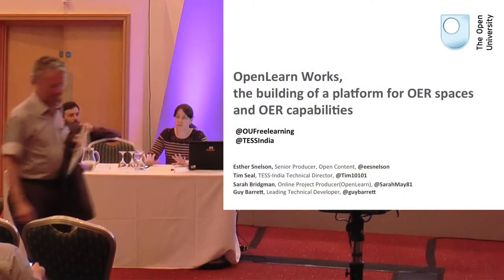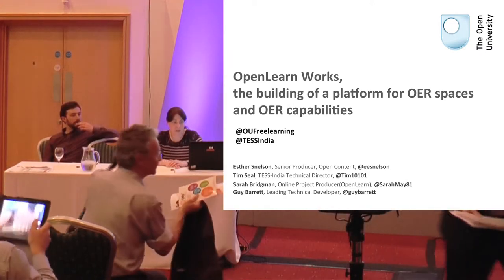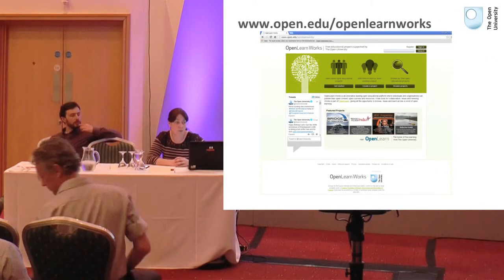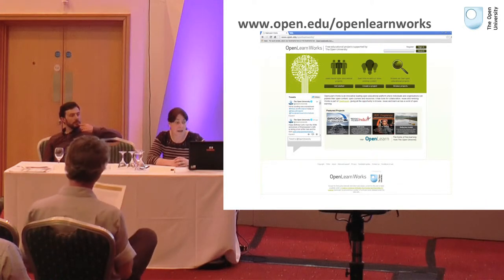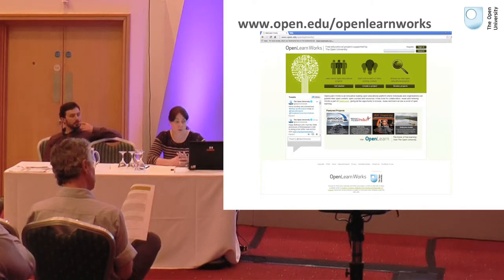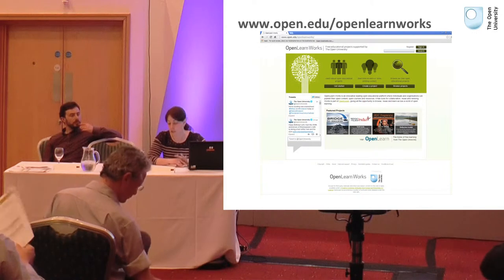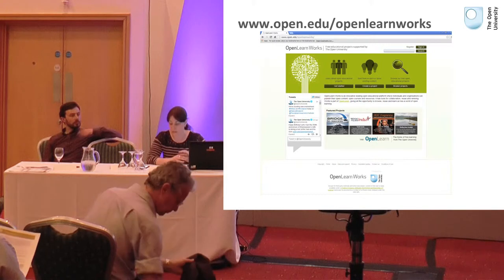This talk is just to introduce OpenLearn Works. Over the last 24 months we had an opportunity with Labspace that we had to move to, which gave us an opportunity to think about what was working on Labspace, what wasn't working, and how we could improve it and take across the key elements that our users were really engaging with. Labspace was funded by the Hewlett Foundation, was part of the OpenLearn project, and was a platform aimed at the community to remix and reuse content.